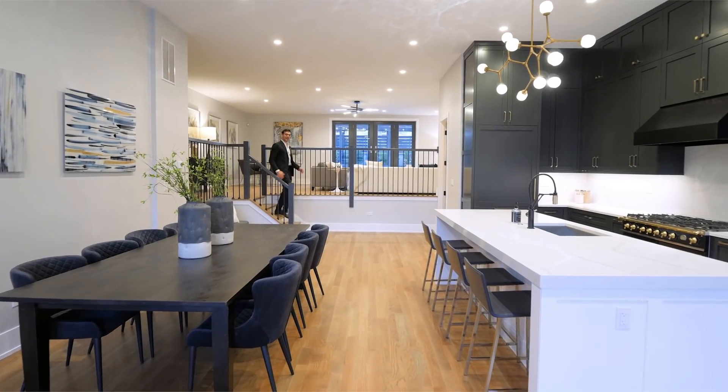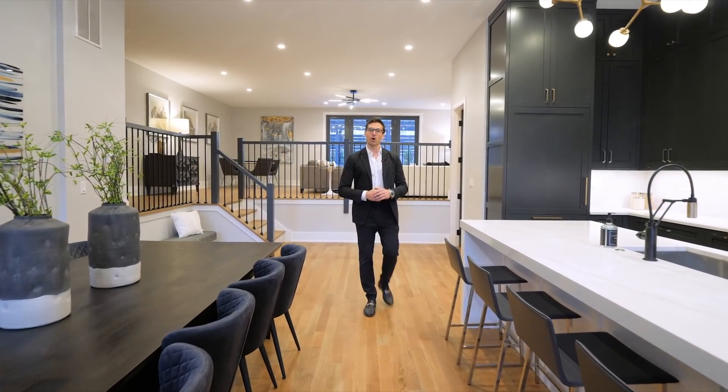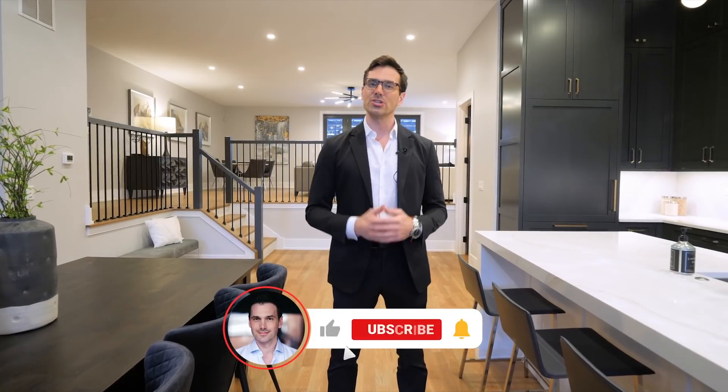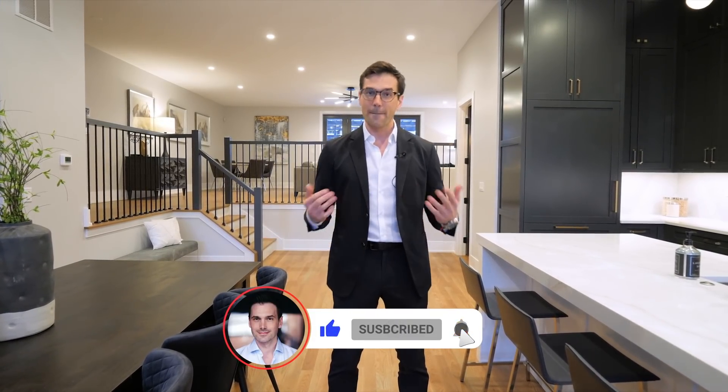As always, thank you so much for checking out this video. I'd love to hear what your favorite design feature of this home was — leave a comment. Also let me know what kind of property tours you'd like me to do. We've toured duplex homes, penthouses, mansions, churches — what are you into? Leave a comment and let me know, and with that I'll catch you on the next video.